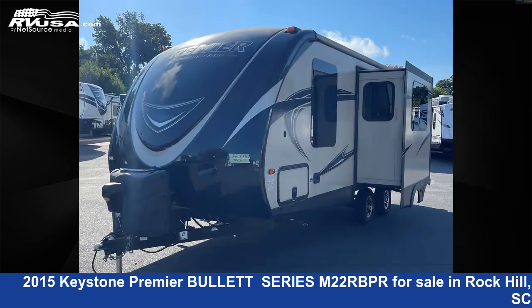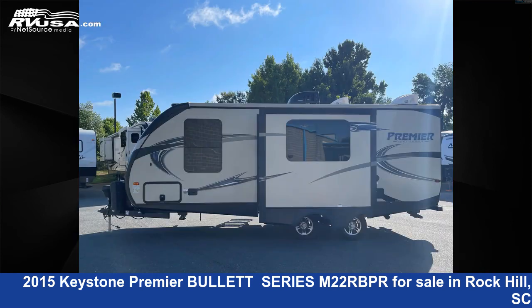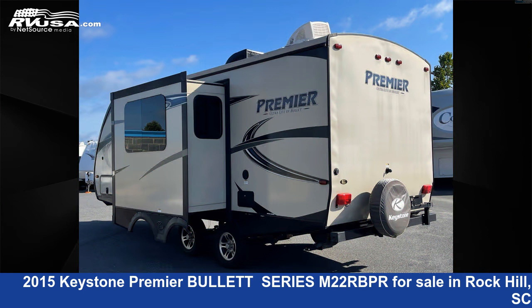This used Keystone is 26 feet 0 inches in length and features one slide-out, sleeps six. The unloaded weight of this 2015 Keystone Premier Bullet Series M22 RBPR is 4,638 pounds.